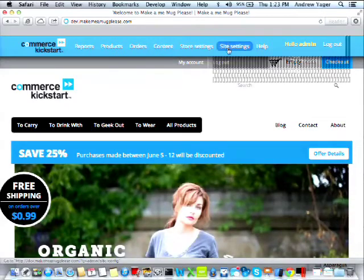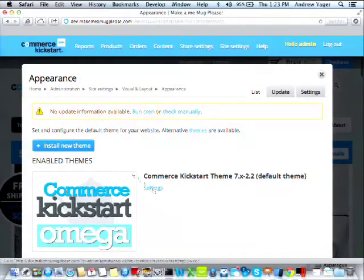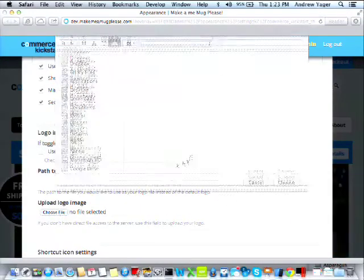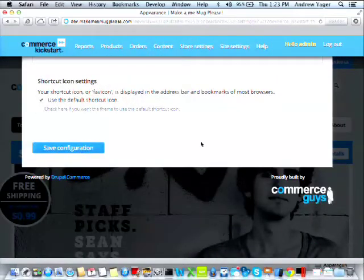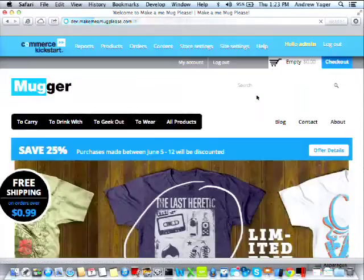Now we're going to change the logo. We go to site settings, appearance, theme settings, uncheck the default logo, and upload a custom logo for our store. We save the configuration and we're most of the way there.